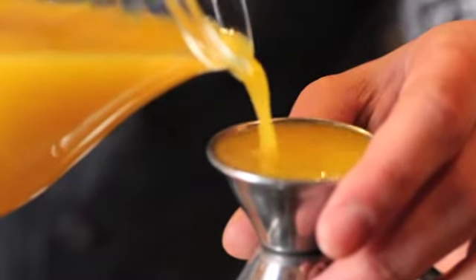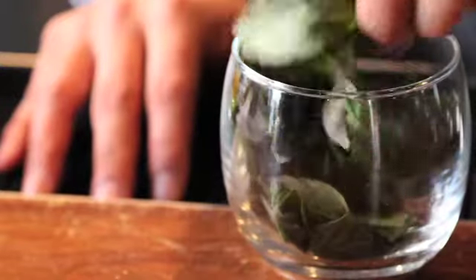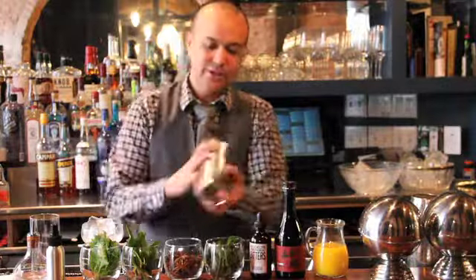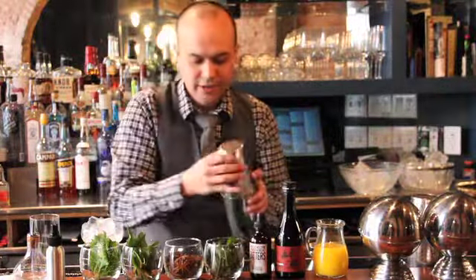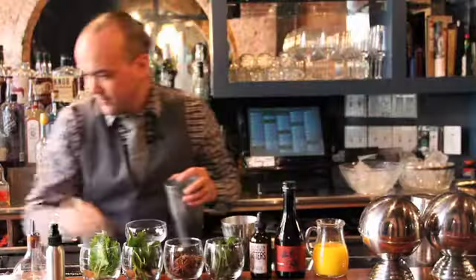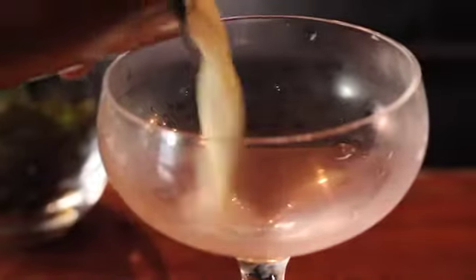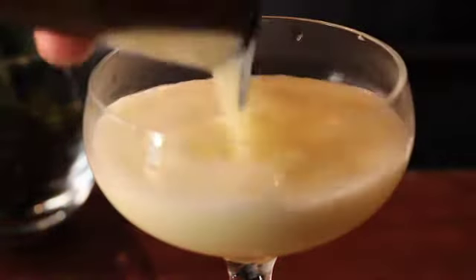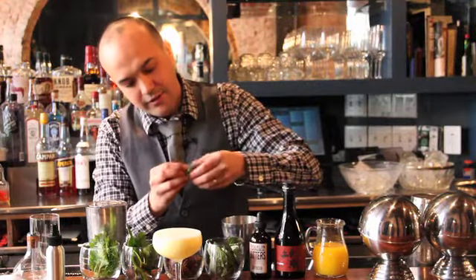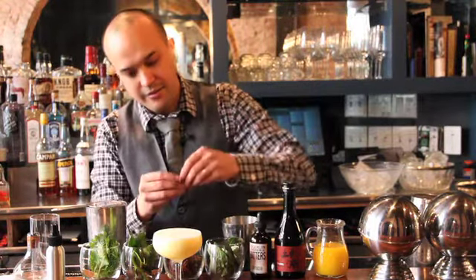Three quarters of an ounce of calamansi. And then we just have some Thai basil — just a couple of leaves in there. We're just going to dry shake that up just to get it nice and frothy, and then we're going to shake this violently for a few seconds. Nice cold glass.